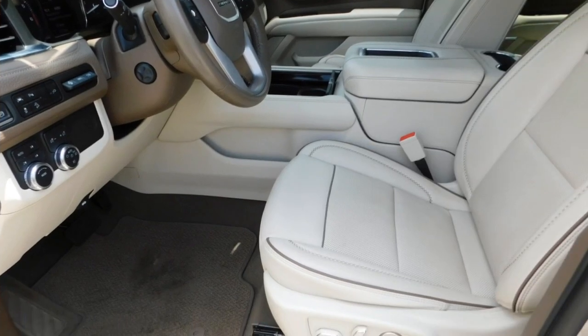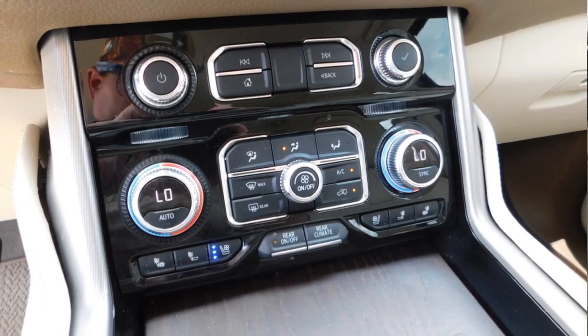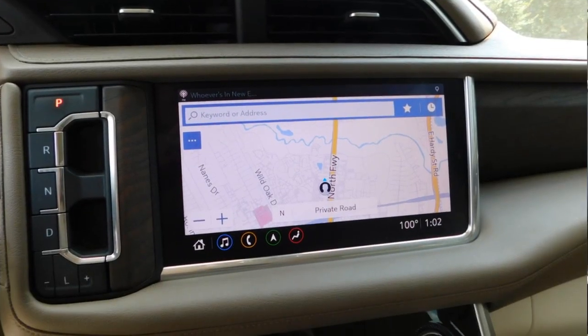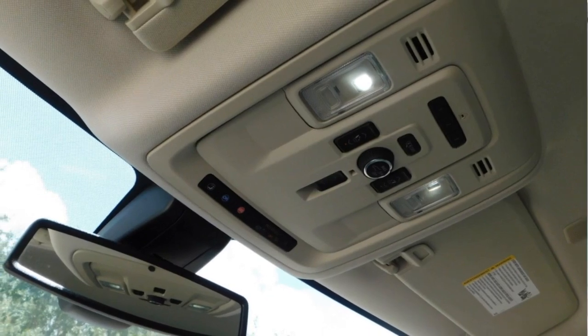Towing package, running boards, heated side mirrors, daytime running lights, remote keyless entry, fog lights, mirror memory, remote trunk release, traction control, and navigation system.